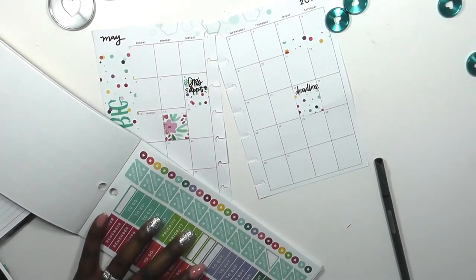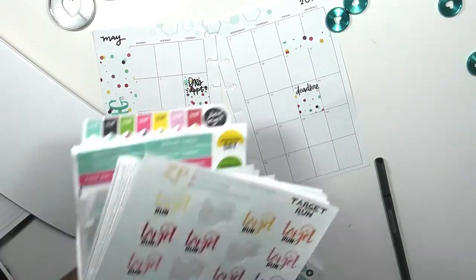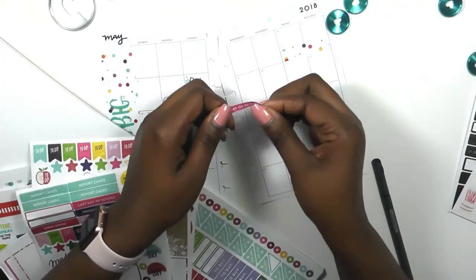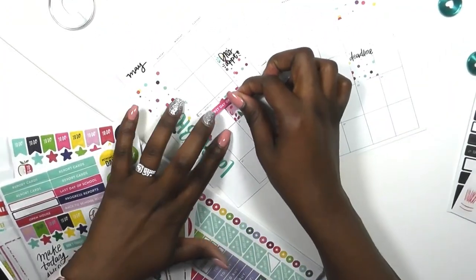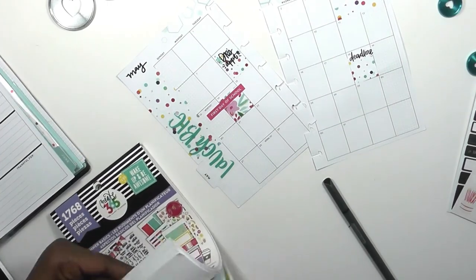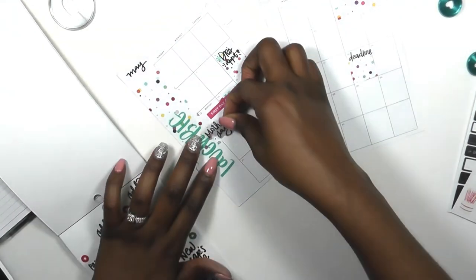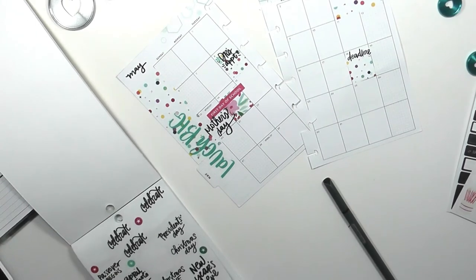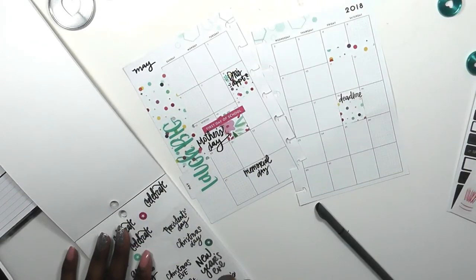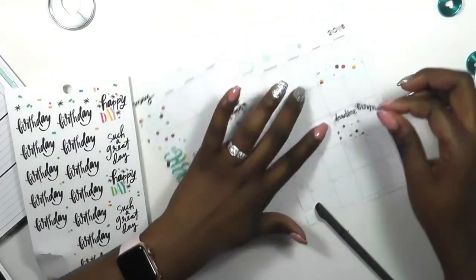I have tons of loose stickers I'm going to combine into a sticker book soon and I'll do it on camera. I found the sticker I was looking for — it says 'first day of school' in hot pink, which went perfectly with the florals I chose for that day. I went through the mini basics to the holidays section and put down Mother's Day as well as Memorial Day. Since Cinco de Mayo is the day of my son's birthday party, I used a birthday sticker instead.